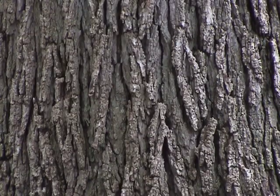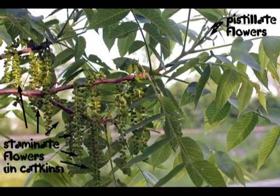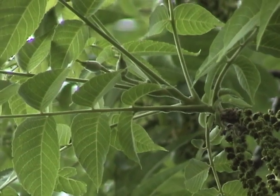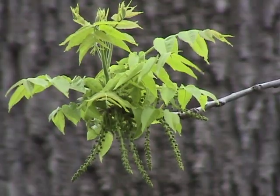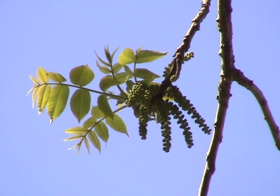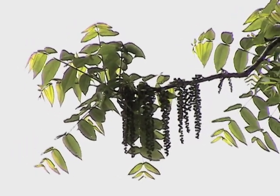The bark of black walnut trees is gray with jagged ridges. These trees are tall — they can reach heights of 100 feet or more. Male and female flowers appear on the same tree as leaves begin to unfold in late May. Male catkins usually appear first.